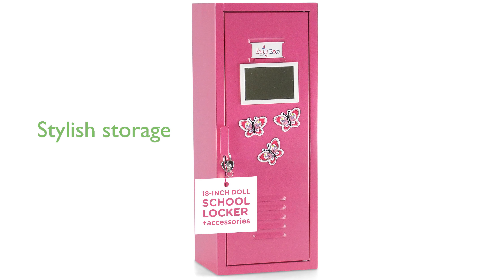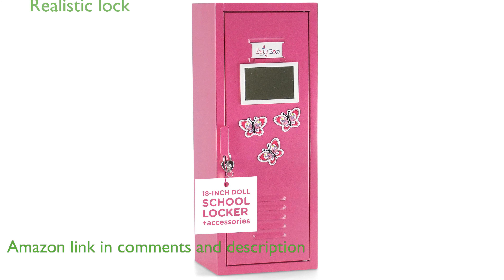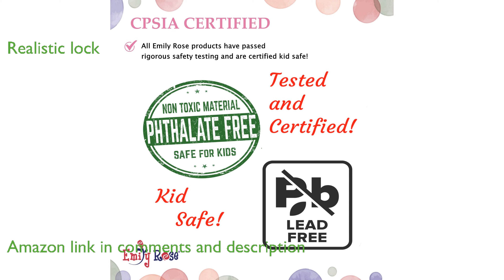The Emily Rose 18-inch doll pink locker set offers a stylish and functional storage solution for doll clothing and accessories. This bright pink locker features a working heart-shaped lock and key, adding a realistic touch to your child's playtime.